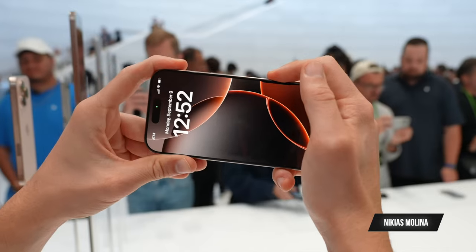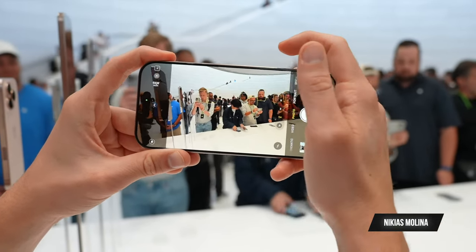Going from an iPhone 15 Pro to a 16 Pro is a redundant upgrade. As a tech enthusiast, this is an upgrade I shouldn't even really be looking at. Essentially, all I'm really getting is that camera control button on the side, a faster chip, and a 48 megapixel ultrawide.